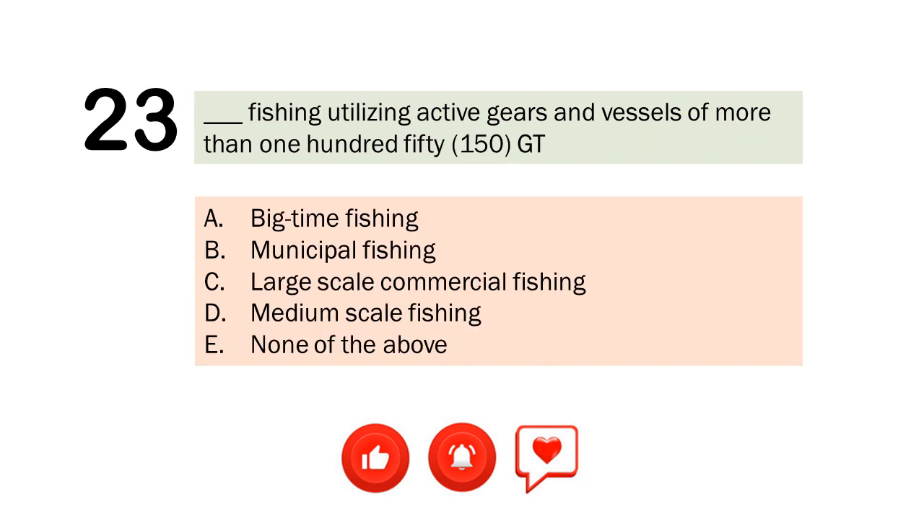Question number 23. Blank fishing utilizing active gears and vessels of more than 150 gross tons. A. Big time fishing. B. Municipal fishing. C. Large scale commercial fishing. D. Medium scale fishing. E. None of the above. The correct answer is Letter C. Large scale commercial fishing.